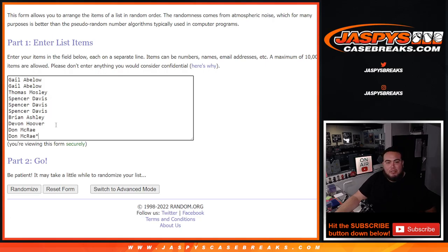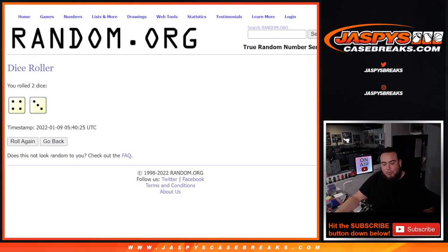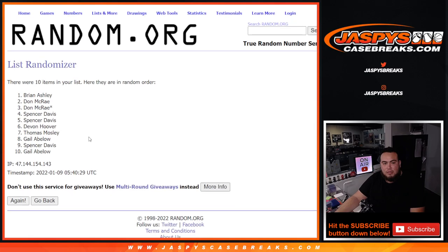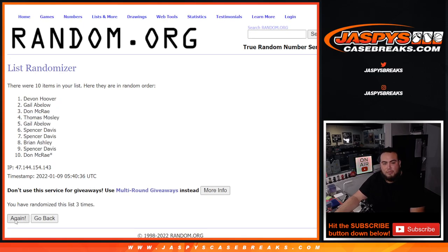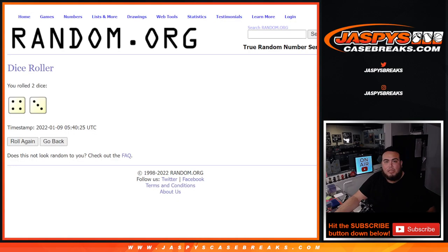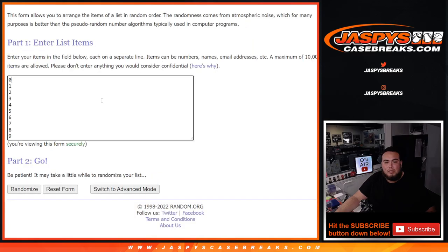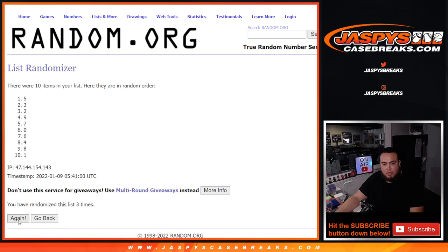We have the dice roller here, and we have Gail, Dawn rolling. Let's roll — we got a four and a three, that's seven. Four and three, seven times — rolling through all seven rounds to assign numbers.